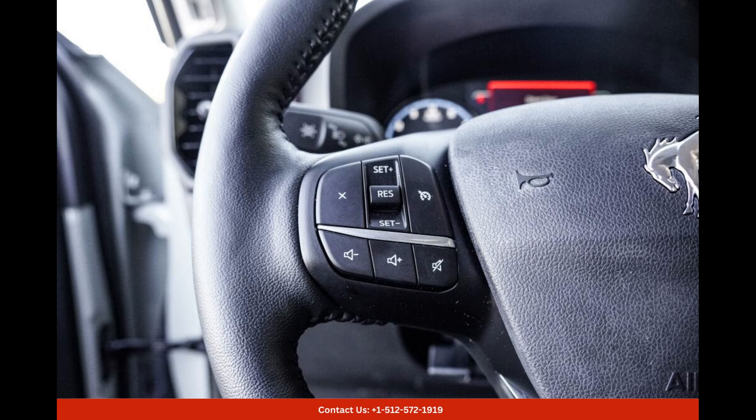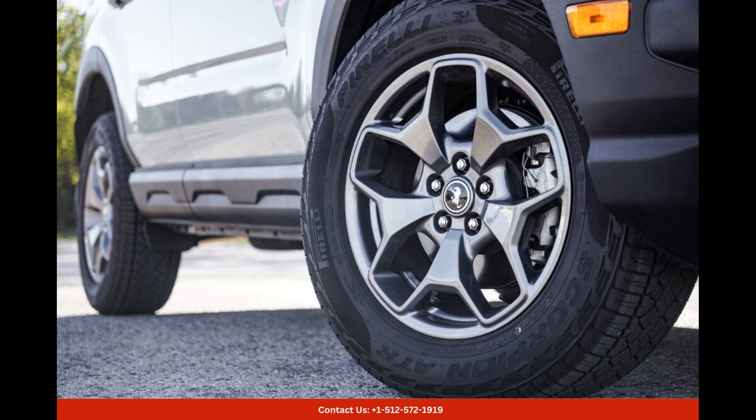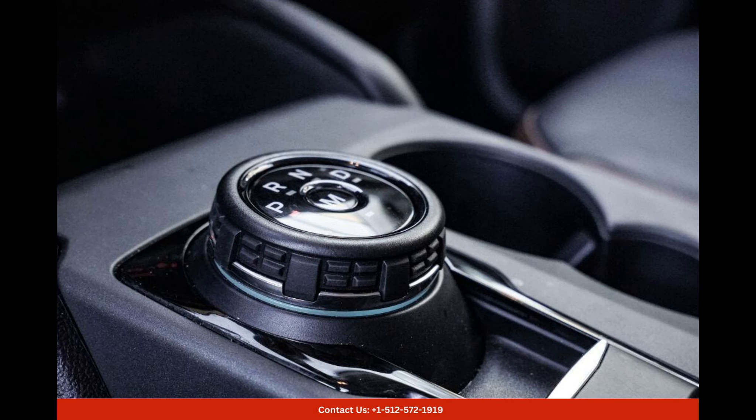Under the hood, you'll find a powerful 2.0-litre EcoBoost engine that delivers an exhilarating driving experience. With 245 horsepower and 275 pound-feet of torque, this SUV has plenty of power to tackle any terrain or road condition with ease.